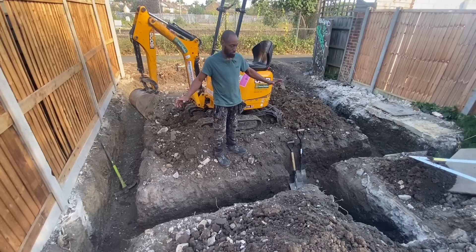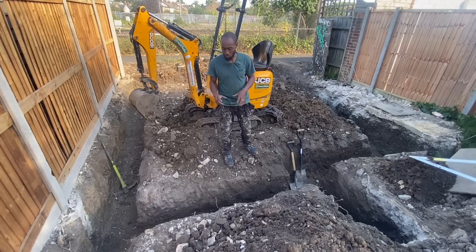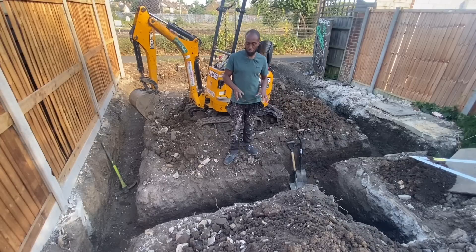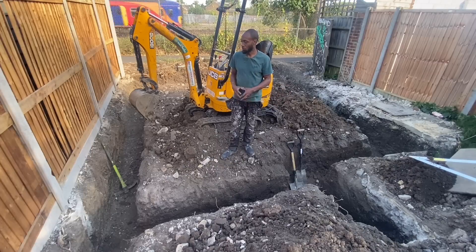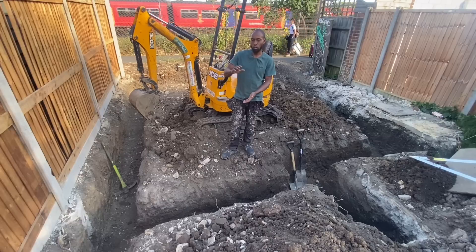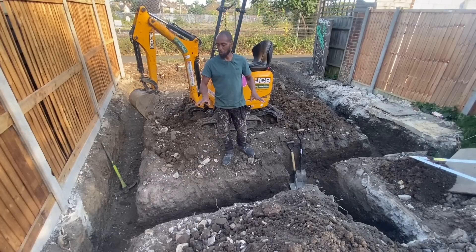Tomorrow morning we're going to run the concrete in, and then once that's done we can start doing the first couple of courses — trench blocks all the way around first to bring us up to level. Then we'll probably do about three courses of engineering bricks. Because the house is going to be dark, we'll use a dark grey or black engineering brick for the base so it blends in with the rest of the house — three courses on the outside, one course on the inside — and that will bring us up to damp-proof course level.